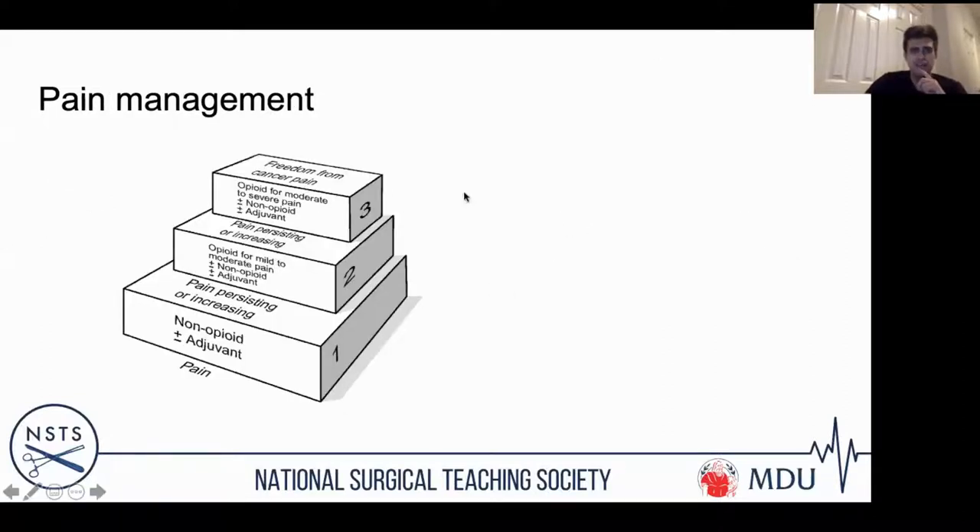Consider the pain management ladder: start with non-opioid medications such as paracetamol — given orally or IV — then move to NSAIDs and tramadol, then opioids. Key points: if giving NSAIDs, co-prescribe a proton pump inhibitor such as omeprazole. If giving codeine or morphine post-operatively, consider the risk of constipation and nausea. Look at drug interactions and renal function — if the patient has poor renal function, don't give morphine; consider oxycodone instead.